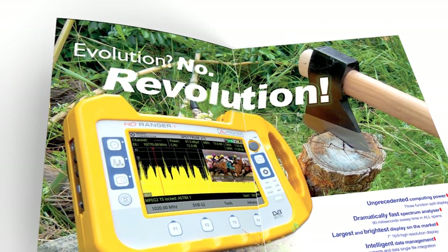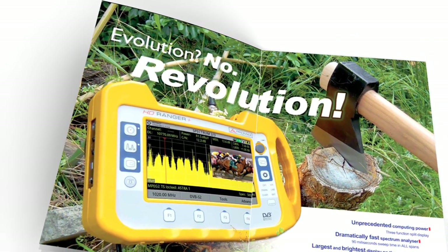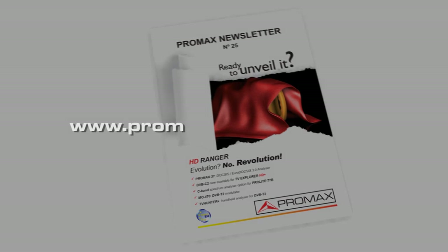For more information, please go to our website and download the latest newsletter. Find out more at ProMaxElectronics.com.